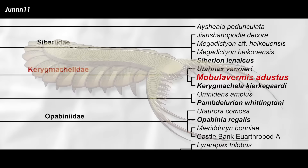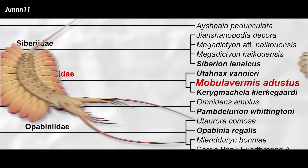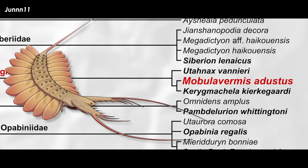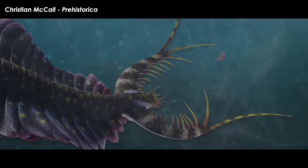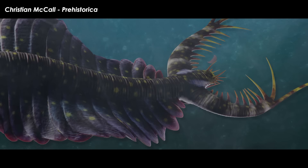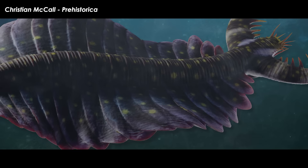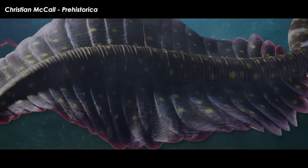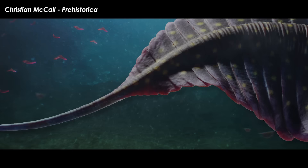Mobula vermis and Kerygmachela both feature swimming flaps that bend down and to the sides, as well as a roughly cylindrical body and a long tail spine with no flaps. The similarities between the two critters allow for some phylogenetic inferences about what the rest of Mobula vermis may have looked like. It's likely the animal had compound eyes on the bottom of the head region, a mouth that faced forward, and huge raptorial arms sticking out of the front. These features, combined with a lack of walking limbs, suggest that Mobula vermis spent its life swimming about in the water column. Its flaps also seem to decrease in size towards the tail until they disappear before the tail spine.